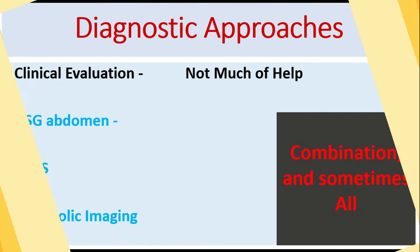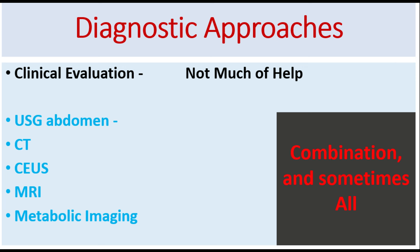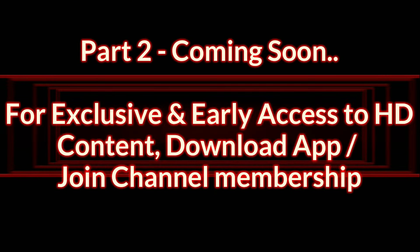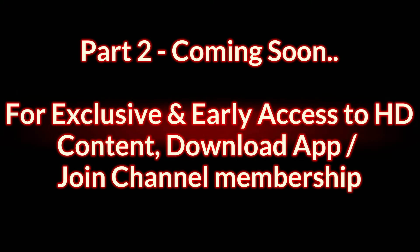We will end this video here to keep the video length short, as it is difficult to retain the attention of students in the present era of shorts and reels. We will discuss the diagnostic approaches and the rest of the topics in the subsequent parts. For exclusive and early access to the content, please download our app or join the channel membership. The link for everything is available in the description, and for a better learning experience, it is recommended that you download our app, which is available for Android and iOS.